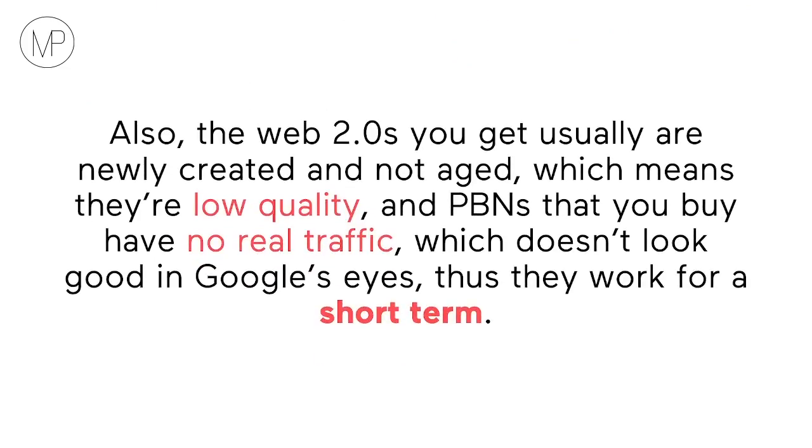The Web 2.0s you get usually are newly created and not aged, which means they're low quality with no authority. And PBNs that you buy have no real traffic, which doesn't look good in Google's eyes, thus they work for a short term.